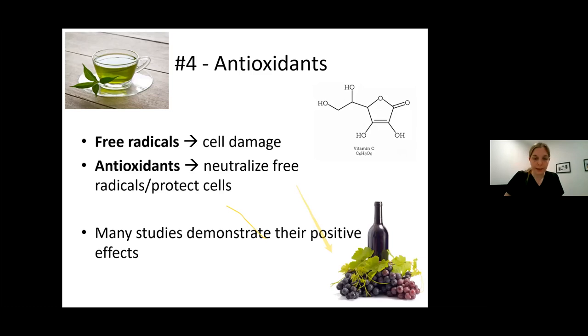Moving on to number four. Antioxidants are sort of buzzy lately, and we do have data that they can be helpful. What do antioxidants do? They're things like vitamin C and vitamin E. Everybody has heard that green tea and red wine and products with antioxidants are good for us. That's because the environment and pollution creates free radicals that cause cell damage, which then leads to wrinkles and fine lines. Antioxidants block these free radicals.